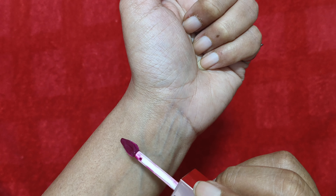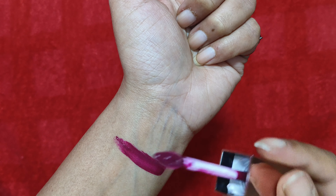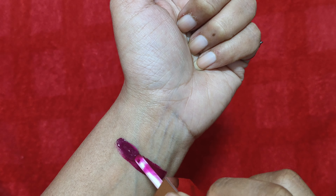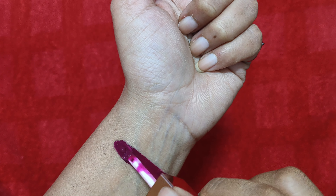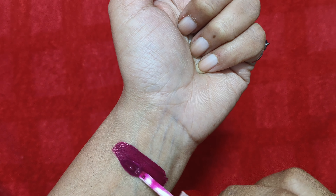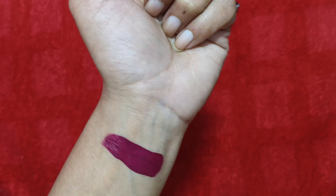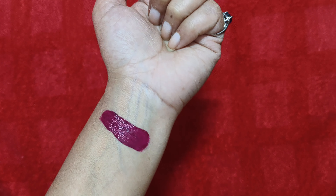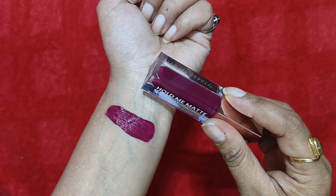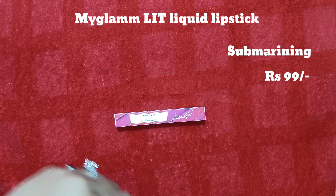This lipstick does not transfer at all once it's settled down. Since it's a liquid lipstick, we do have to wait for it to dry, but after it dries it settles on the lips perfectly — no transfer, no drying out. It's a beautiful shade — a berry color with a wine undertone, because our plump shades usually come with either a magenta or wine undertone. So this one comes with a wine undertone — definitely worth trying.